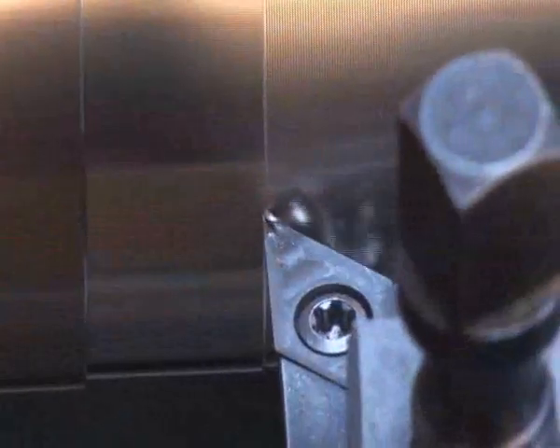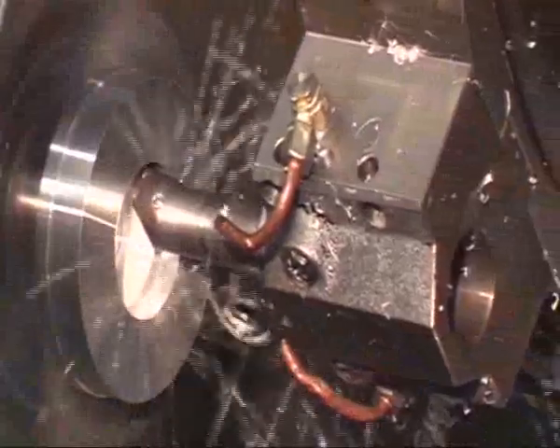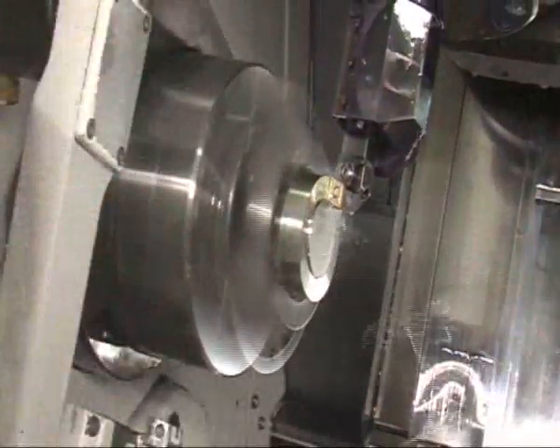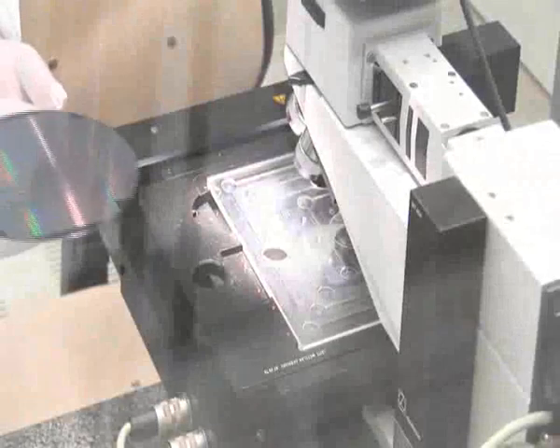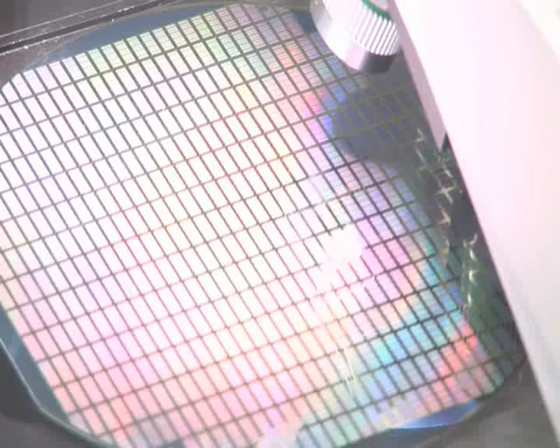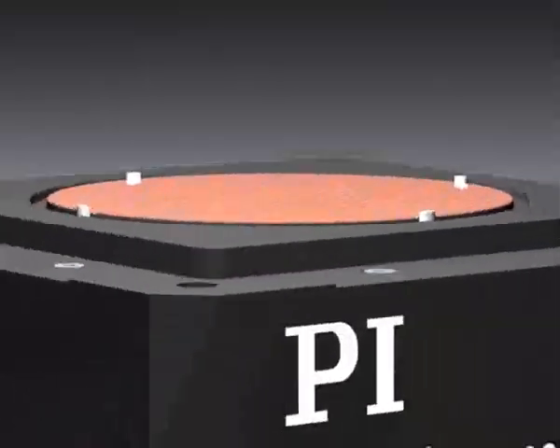A more down-to-earth example: machining of automotive engine parts, here non-circular turning, requires a level of precision that is limited by the positioning accuracy of the tool. And to check the components produced, the precision of the inspection systems has to exceed even that of the manufacturing equipment.